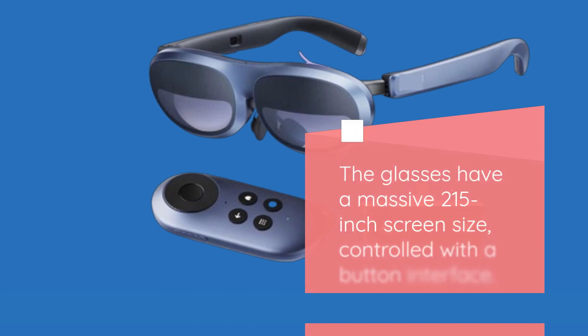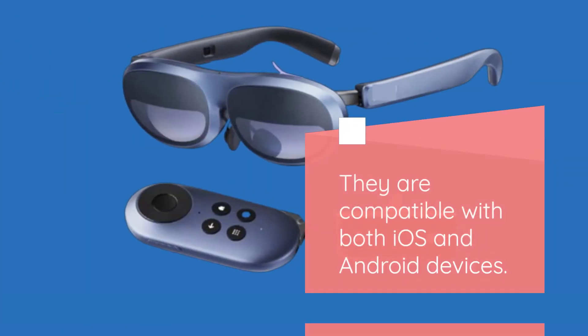The glasses have a massive 215-inch screen size, controlled with a button interface. They are compatible with both iOS and Android devices.